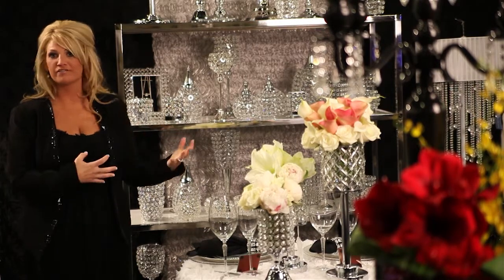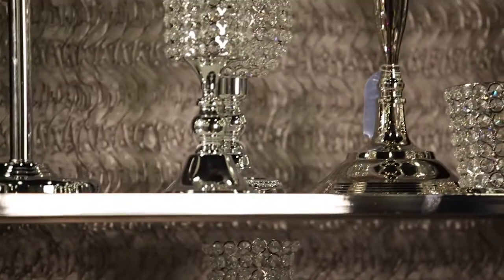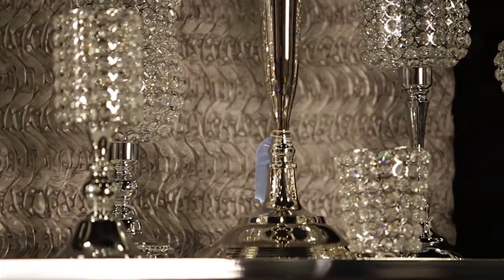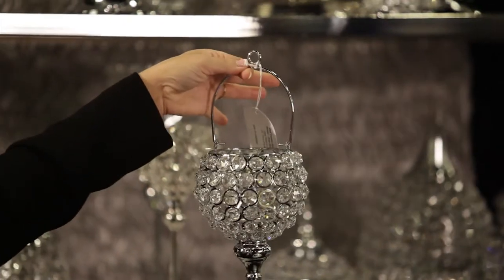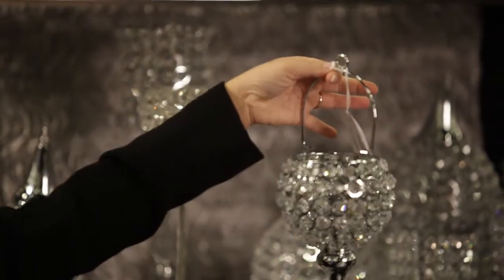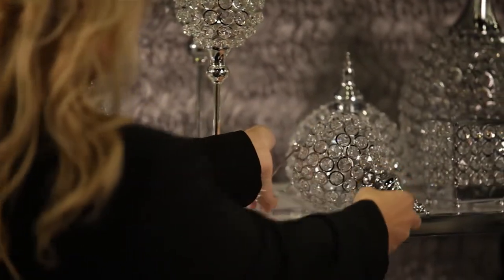So you can do modern, vintage, formal, and of course I think this goes with the glam the best. We have a wide variety of things all the way down to where you can hang candles off of candelabras. I think this is going to continue to be used throughout weddings and events just to get that bling wow factor.